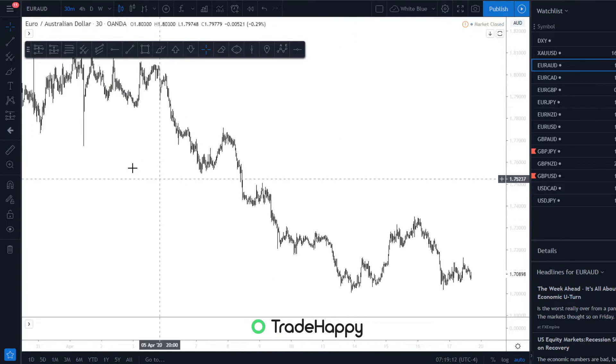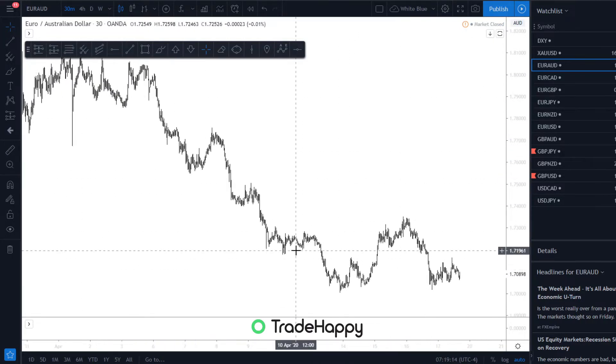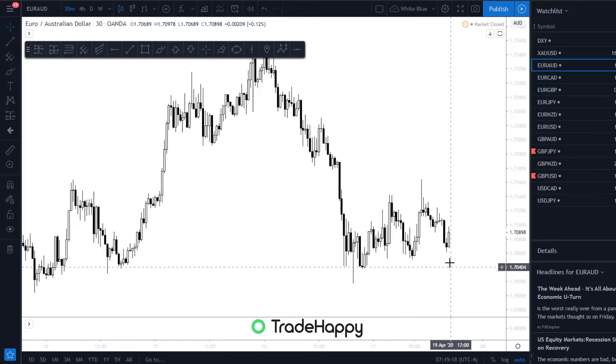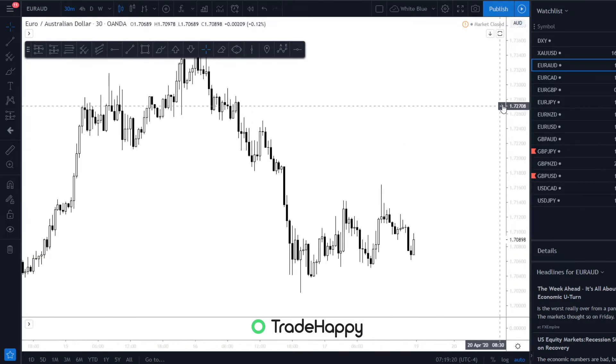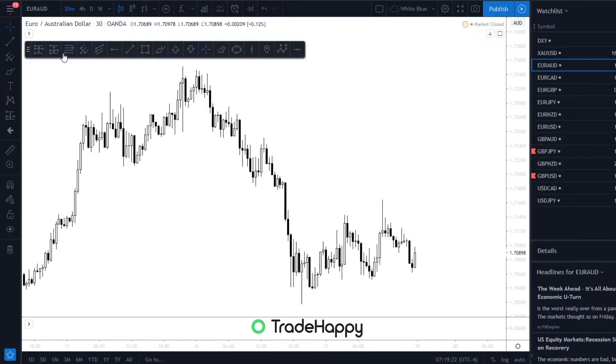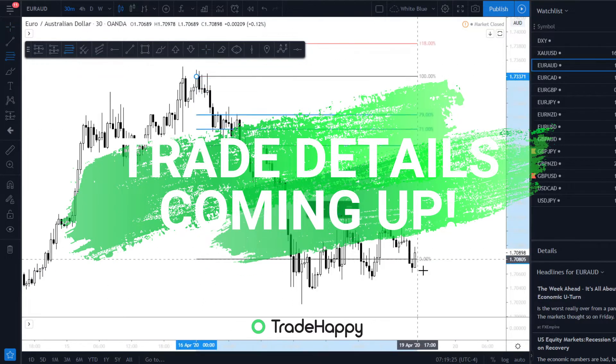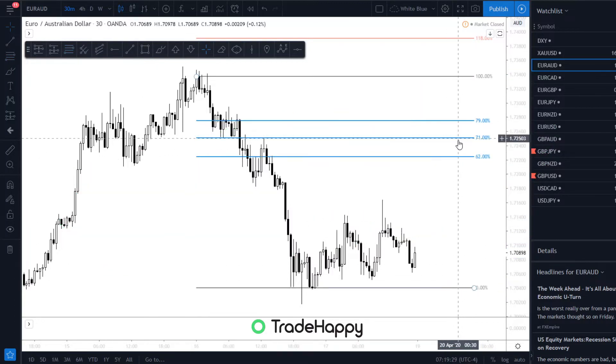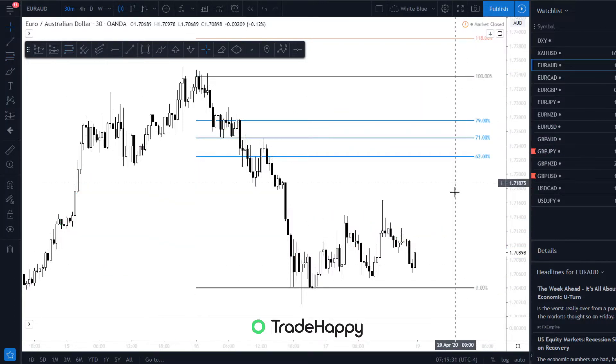Looking at this, I'm seeing a downtrend. I'm pretty sure everyone's going to be seeing a downtrend on this if you're in the 30-minute. So looking for shorts if we're in a downtrend, and placing Fibonacci from the high down to the low. Anything around this area here I'll be looking for a sell.